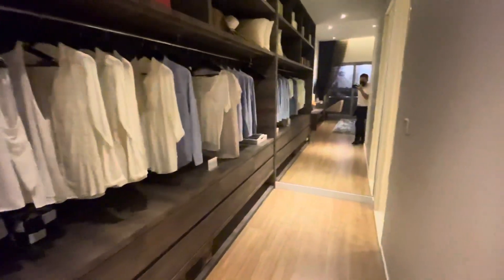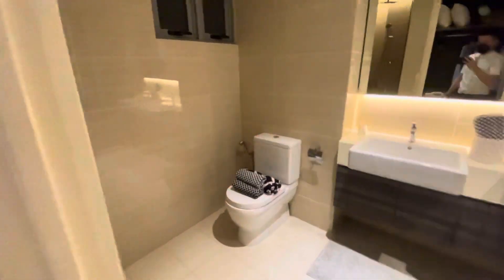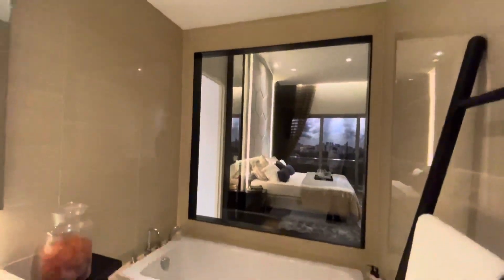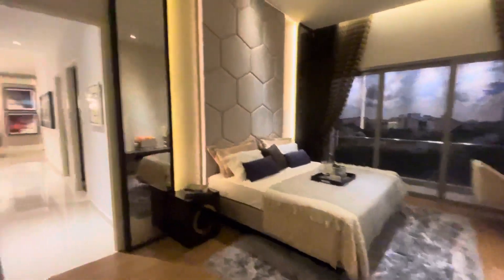Very big walk-in wardrobe — don't forget there is a mirror here. And then this will be the master bath with a very nice bathtub and transparent windows.